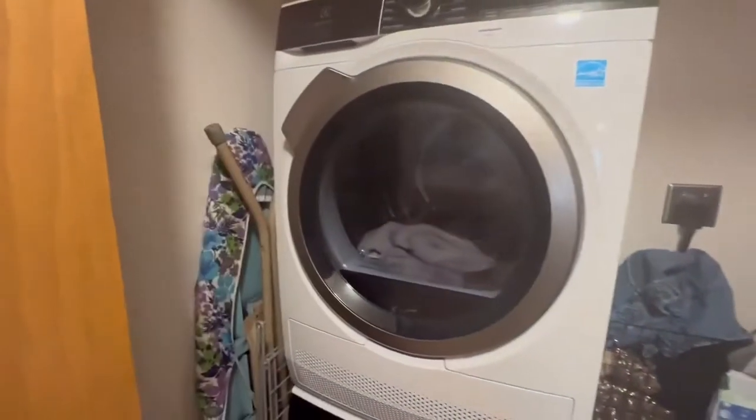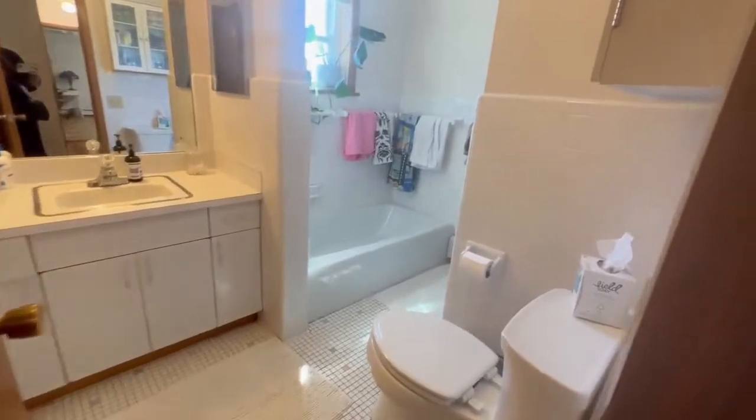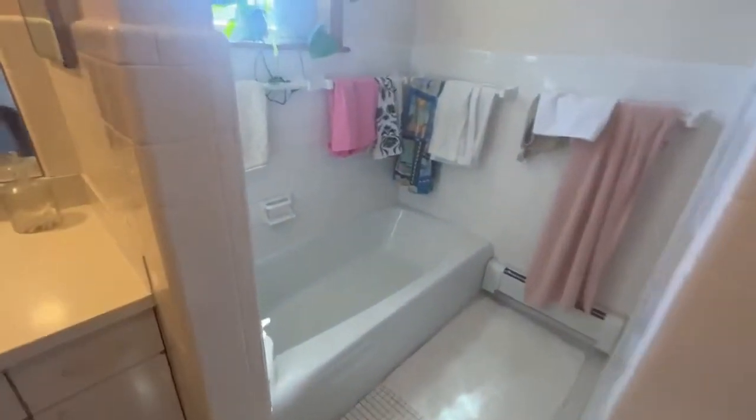You've got your laundry room right by your bedroom, which is really nice — good space. And then your bathroom: you've got your soaking tub and then your shower here.